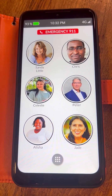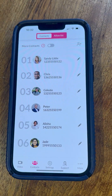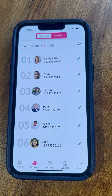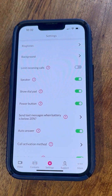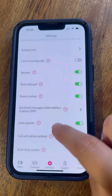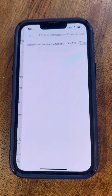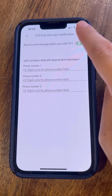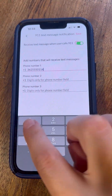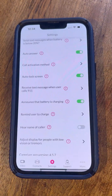You can be notified by text message whenever your senior calls 911, allowing you to quickly follow up and make sure that they are safe. To select this option, tap the settings tab, tap the arrow next to receive text message when user calls 911, tap the toggle, and enter up to three cell phone numbers that will receive the text message notification. Don't forget to tap save.